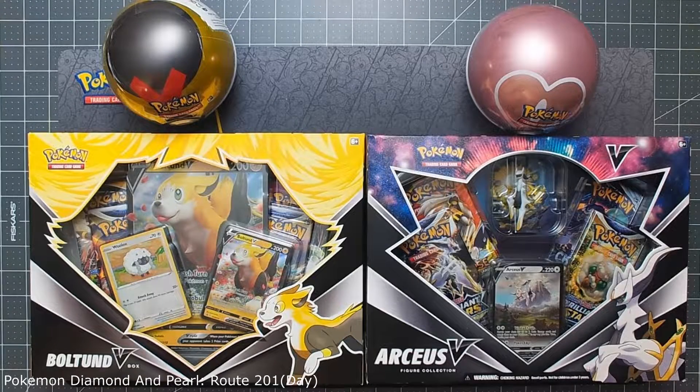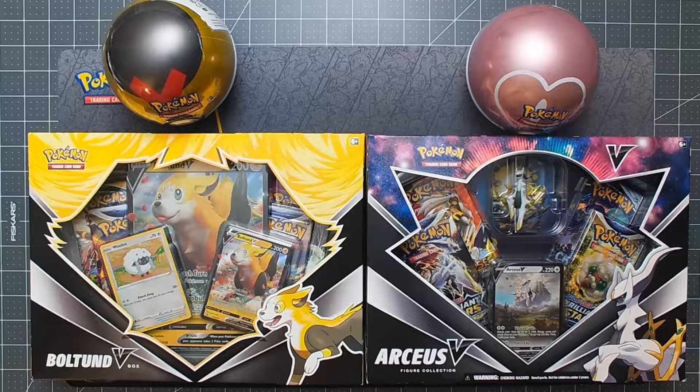Welcome back to the Mroomhole everyone, your number one place for entertainment and fun. I'm Sean, and I'm Gwen. And we're here with another Pokemon card opening video.